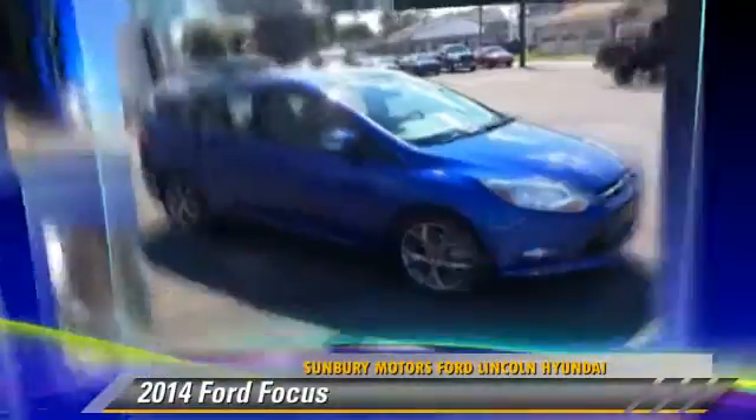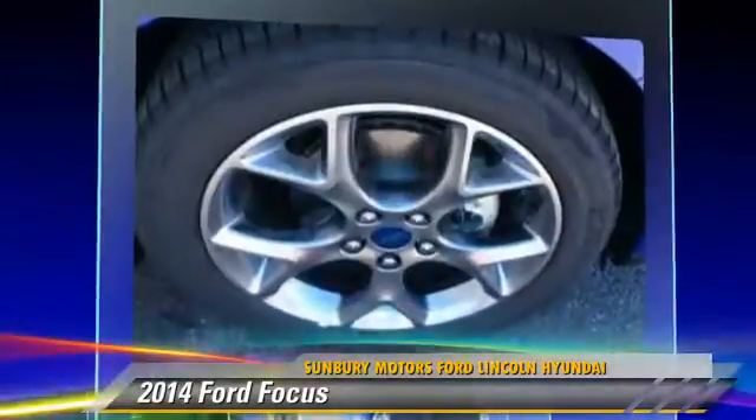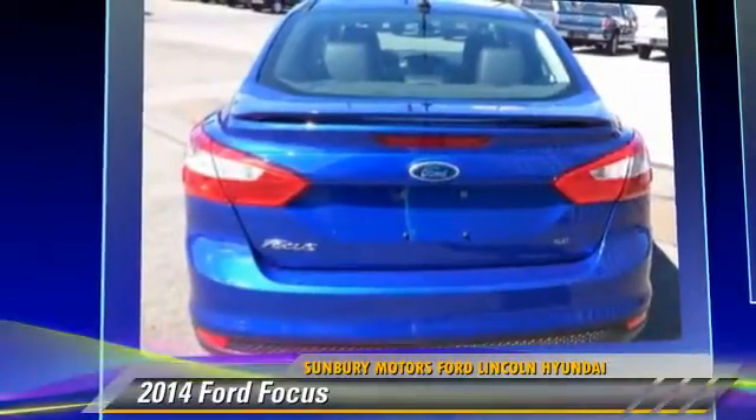Powered by a two-liter four-cylinder engine with an automatic transmission, this vehicle is well-equipped. Give us a call to schedule your test drive today.